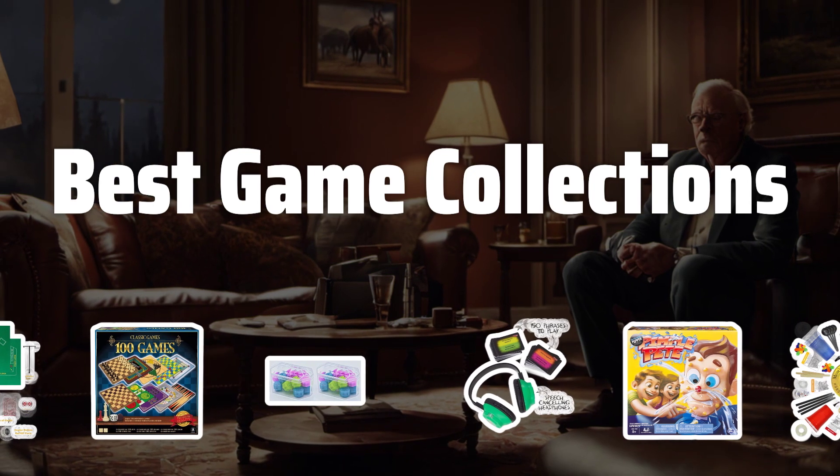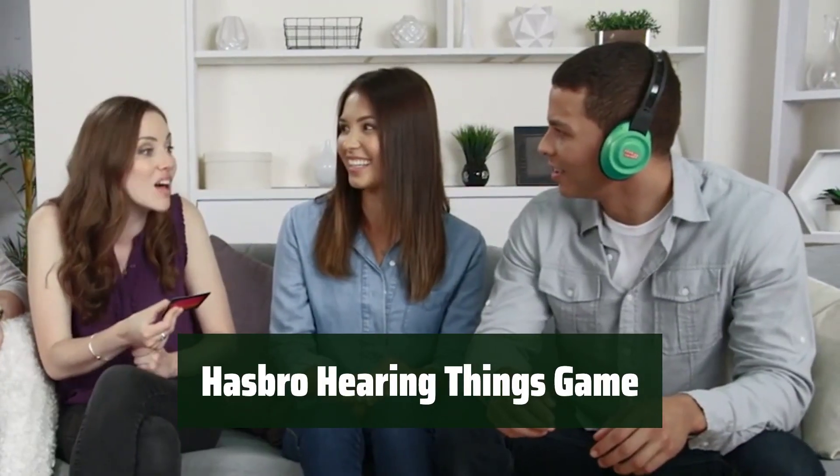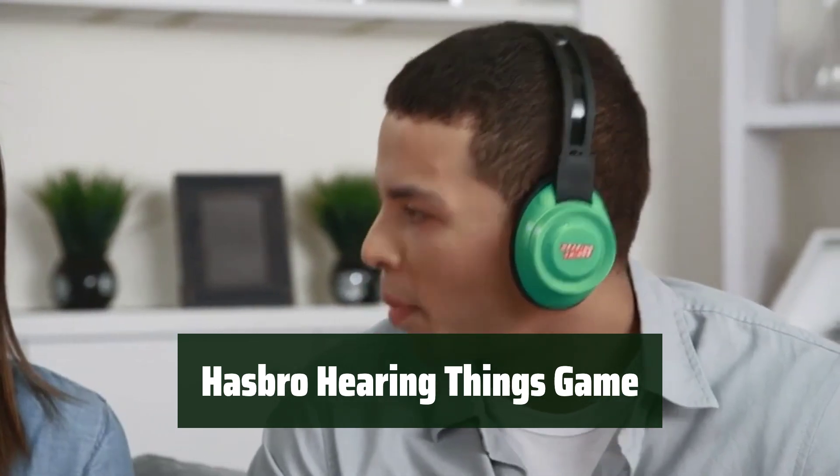Now let's take a look at the best game collections we chose for you. Number 5: Experience hours of entertainment with this lip-reading challenge game.